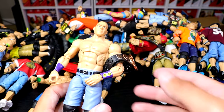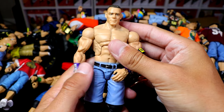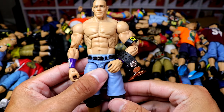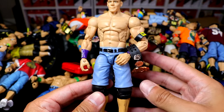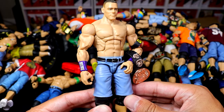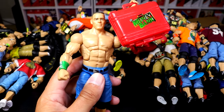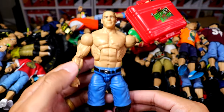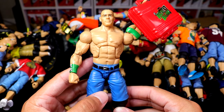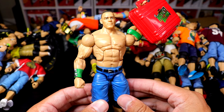We also have the Defining Moment where he won the tag titles — he even has the Nexus armband in there. I think this is an Elite 20 or Best of Pay-Per-View Cena, and I removed the arms and put Elite 11 arms on there, gave him the world tag title and the Nexus armband. We also have another Defining Moment: his Money in the Bank win, just him holding the briefcase — though they used to make the briefcase comically big. They'd need to redo this figure and give it the accurate briefcase.